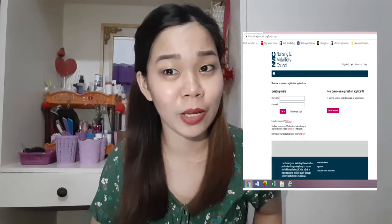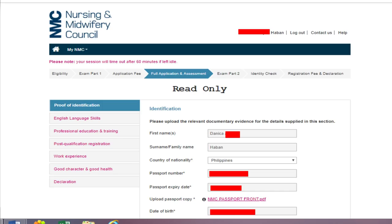All you need to do first is log into your NMC account. I'll show you what it looks like once you log in when you're at the application and assessment part. I'll discuss what's on the top bar. The first would be the eligibility — you only create your NMC account once you've passed your English test. Then there's Exam Part 1, which is the CBT, the theory part.